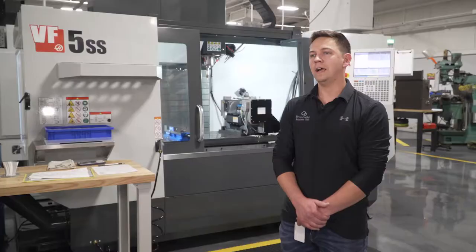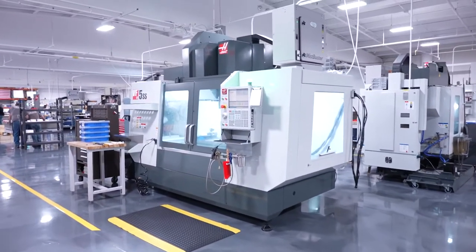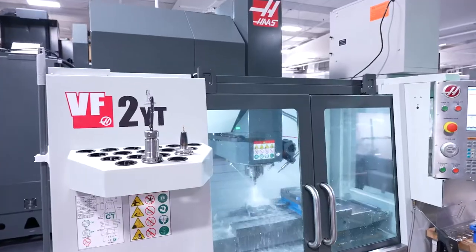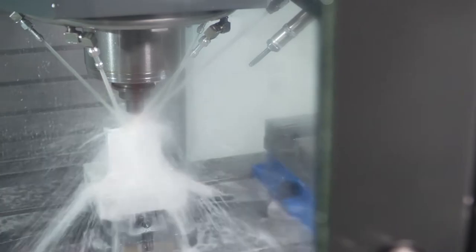My name is Christian Casa. I actually started part-time with work-study in high school in 2010, did a few hours here on and off. After I graduated high school, I started programming here full-time with another gentleman, and as he left to go work for a family business himself, I took over programming full-time.